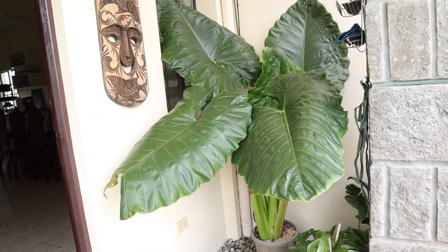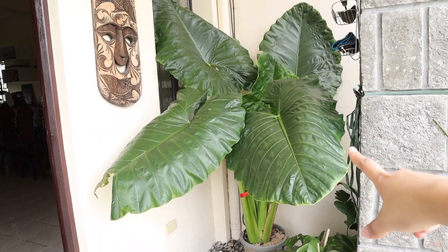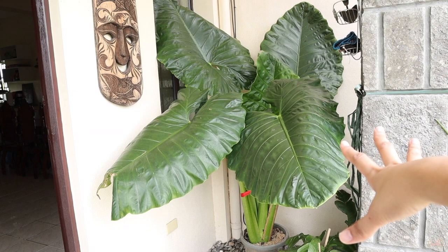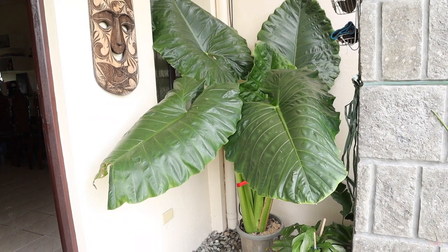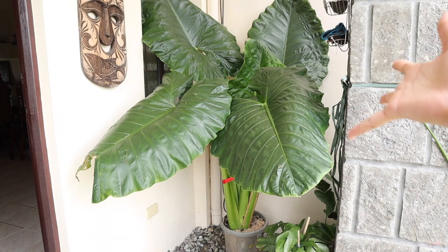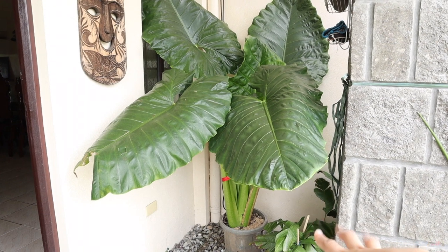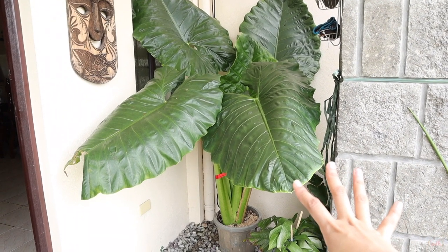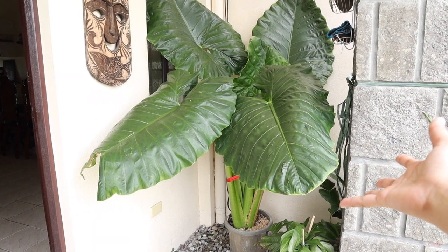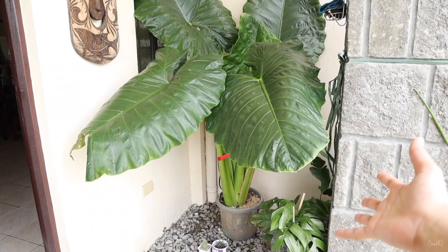This plant, guys, is called Elephant Ears. This was ordered by Mami online and it was delivered earlier when we were still sleeping. Mami received the order and it's super duper big — as in, the biggest of all the plants here in the house. And this is where we put it — super duper ganda.